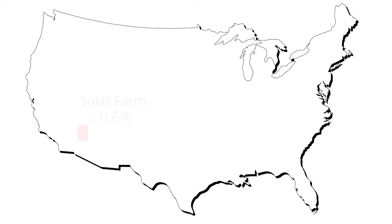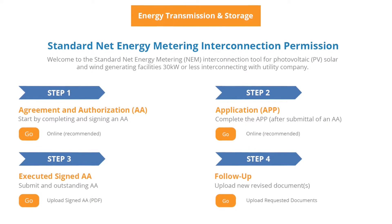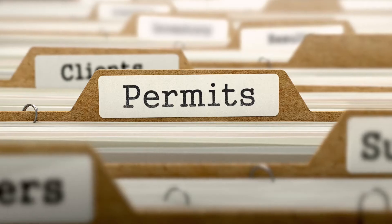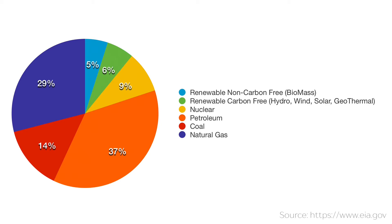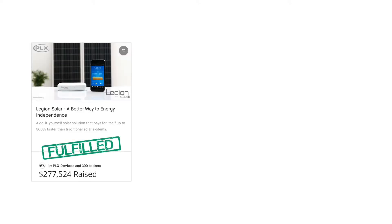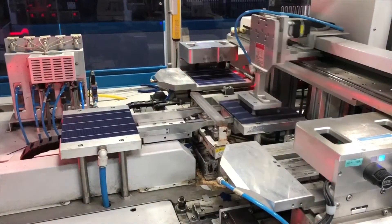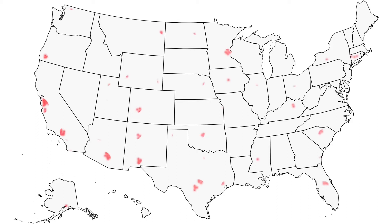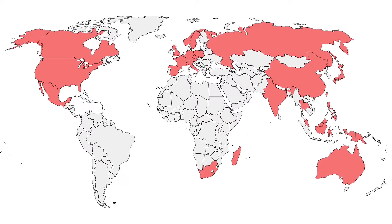We only need a solar farm that takes up 0.6% the size of continental United States to power all of our energy needs. Due to heavy regulations and the market cornered with a monopoly, 80% of grid power we use today comes from burning harmful fossil fuels. Thanks to our amazing backers from Legion Solar 1, 2, and 3, Legion Solar is now in full production. We've already deployed thousands of Legion Solar systems to nearly every US major city and around the world.